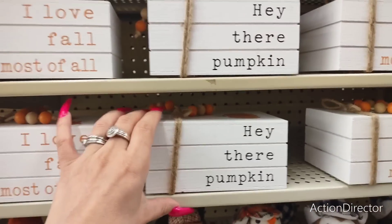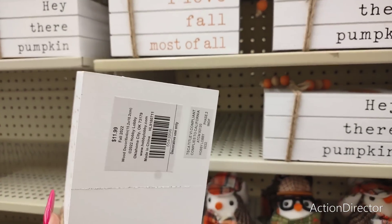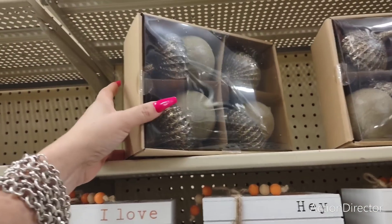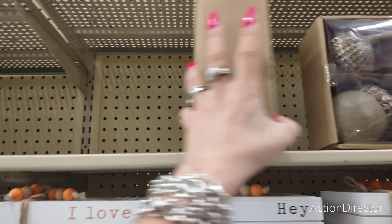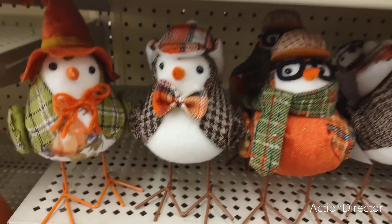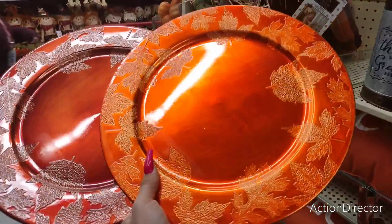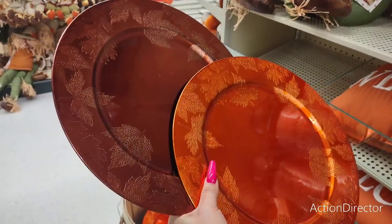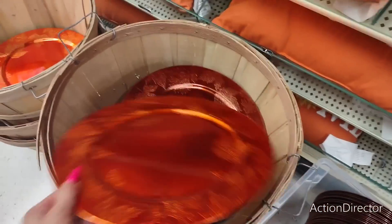They have 'I love fall most of all' pumpkins at $11.99. They also have these acorns — $24.99 for a set of four, and these are ceramic. Charger plates — I love the colors. These are only $3.99 each. You don't even have to wait for 40% off. They have it in orange and bronze, really pretty with the fall leaves.